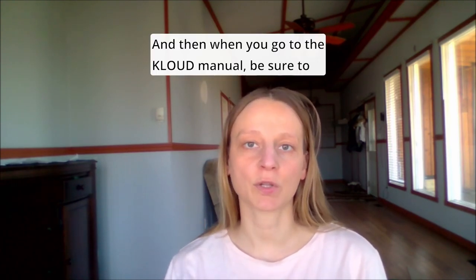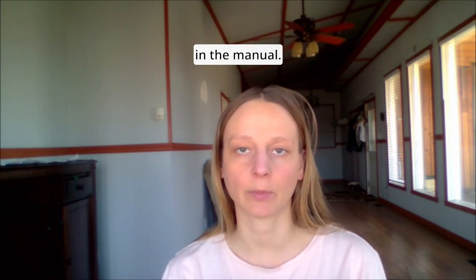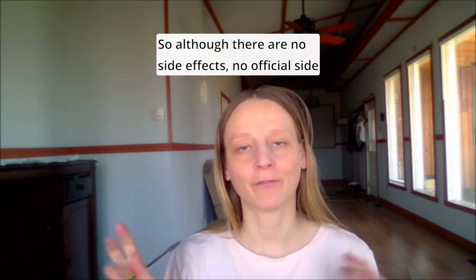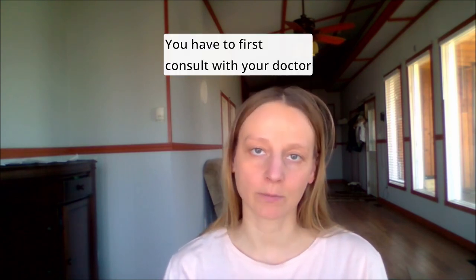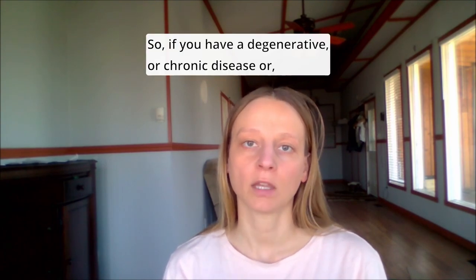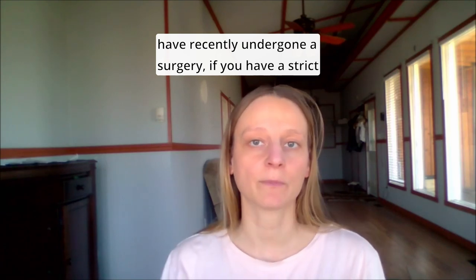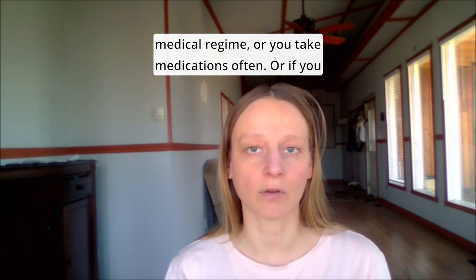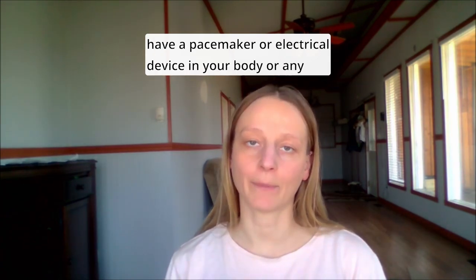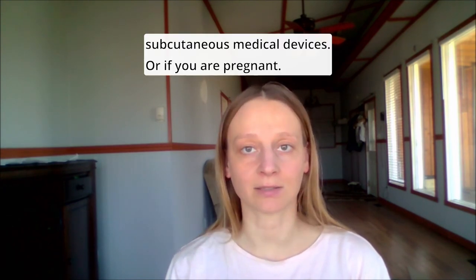When you go to the Cloud manual, be sure to read the contraindications. Although there are no official side effects documented, if you are in one of the following groups, you must first consult your doctor before using Cloud: if you have a degenerative or chronic disease, have recently undergone surgery, follow a strict medical regime or take medications often, or if you have a pacemaker, electrical device, or any subcutaneous medical devices in your body.